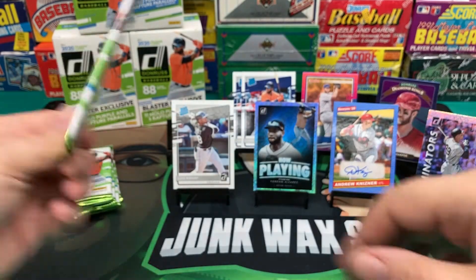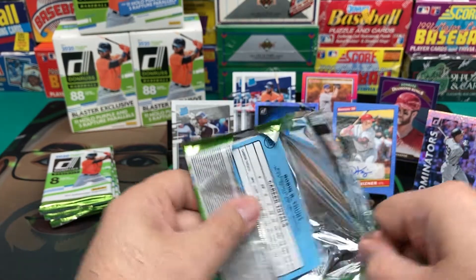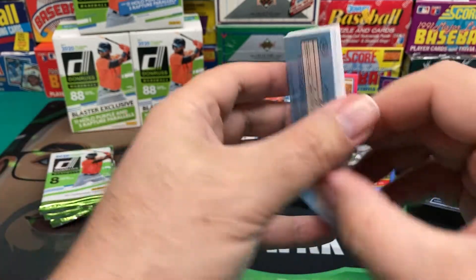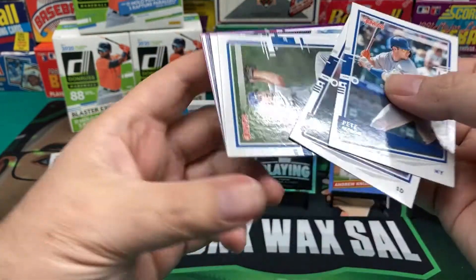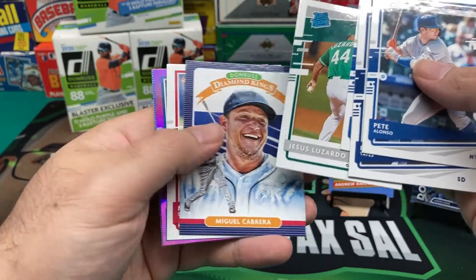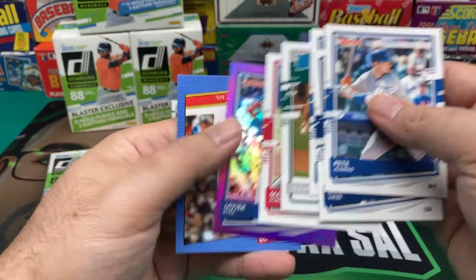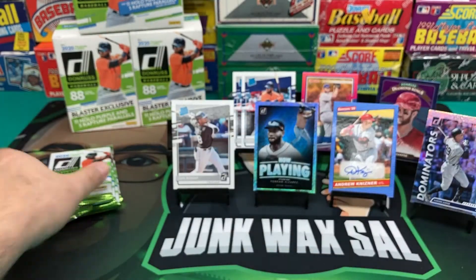Like I said, I'll have to look that stuff up after the video — figure out what I just pulled. Pete Alonso, Kirby Yates, Clayton Kershaw, Jesus Luzardo Rated Rookie, Miguel Cabrera Diamond King, Max Scherzer, Javier Baez, Hollow Purple, and a Robin Yount Retro.